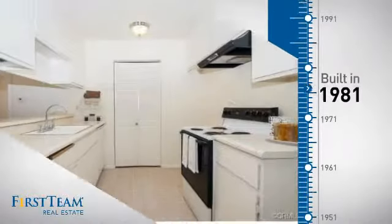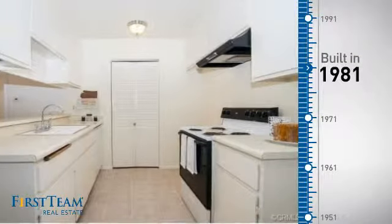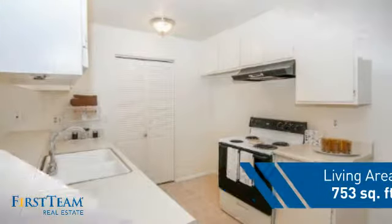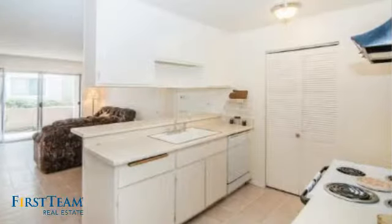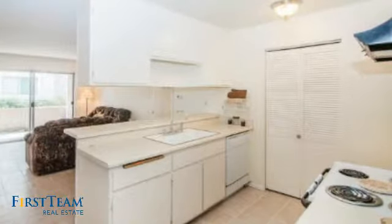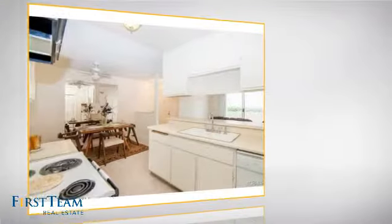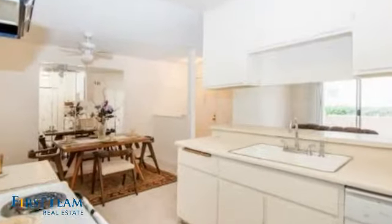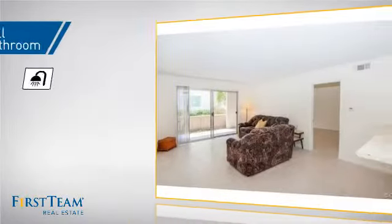This property was built in 1981 and features over 700 square feet of living space, giving you a spacious layout to play host or kick back and relax after a long day. Inside you'll find one bedroom so you always have a private space to come home to, as well as one full bathroom.